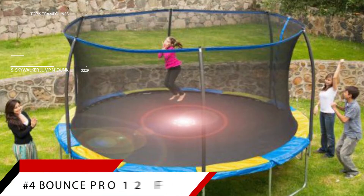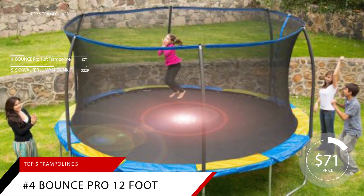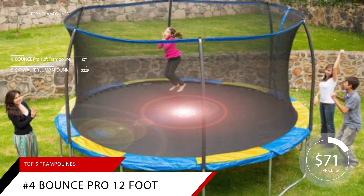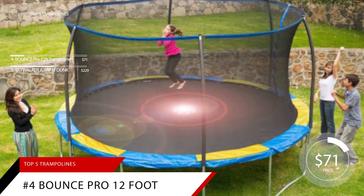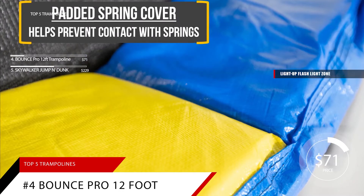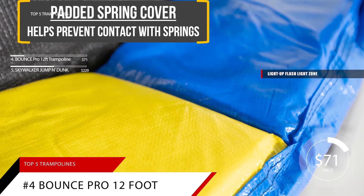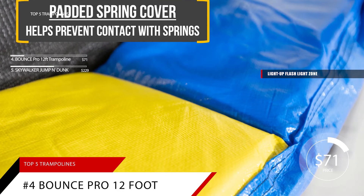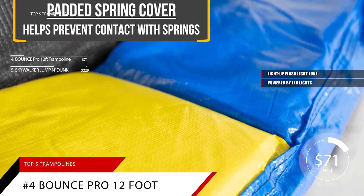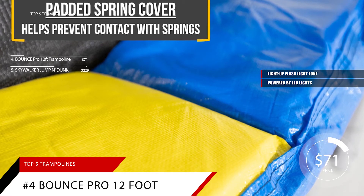Jumping into our number 4 spot is the Bounce Pro 12-foot Trampoline. This isn't just another 12-foot round trampoline — it also comes with a light-up flashlight zone that adds an extra dimension of fun to both daytime and nighttime jumping. Powered by LED lights, the flashlight zone lets your child create exciting light patterns just by jumping on the mat.